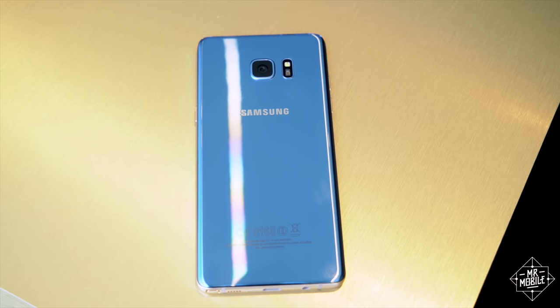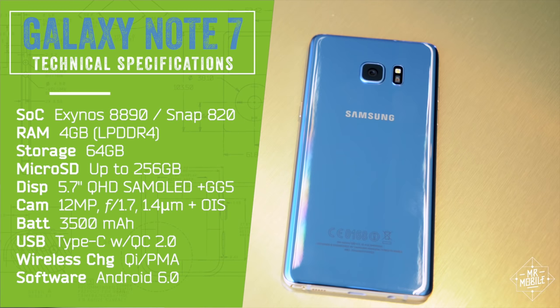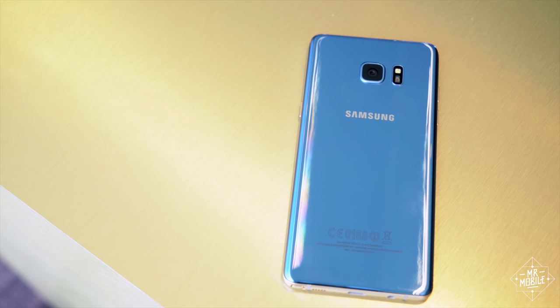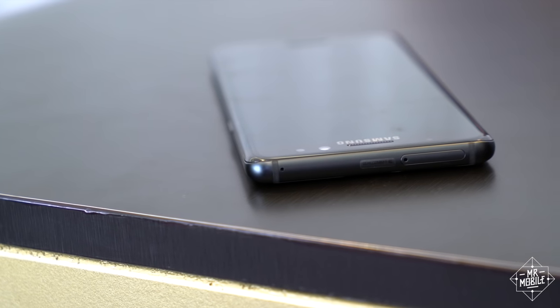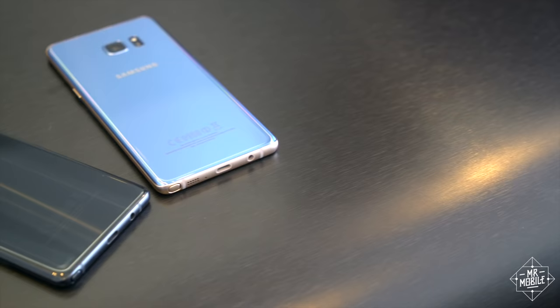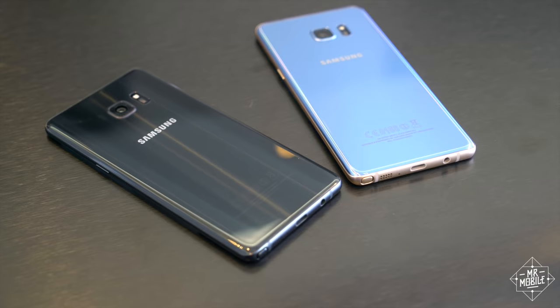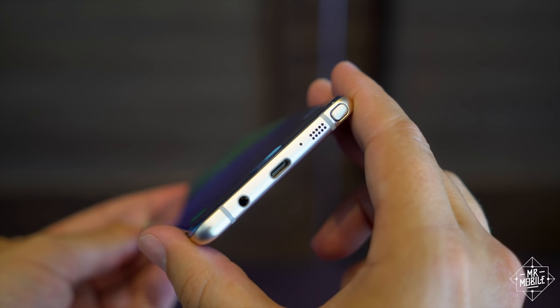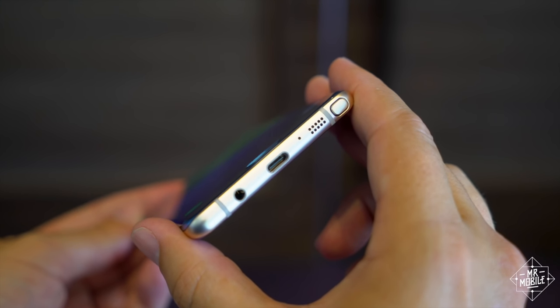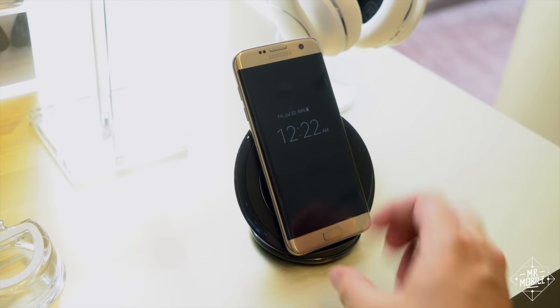For the most part, the Note 7 lives up to its forebears in the specs department — much of what's packed into the body here is top of the line. Most crucially, Samsung addressed one of the biggest criticisms of the Note 5 by bringing back microSD support, so you can expand the onboard 64 gigs of storage. The battery still isn't removable, but it is 16% larger than last year's, and Samsung says it can be recharged just as quickly, either quick charge 2.0 through the USB-C, or fast wireless charging with Qi or PMA.